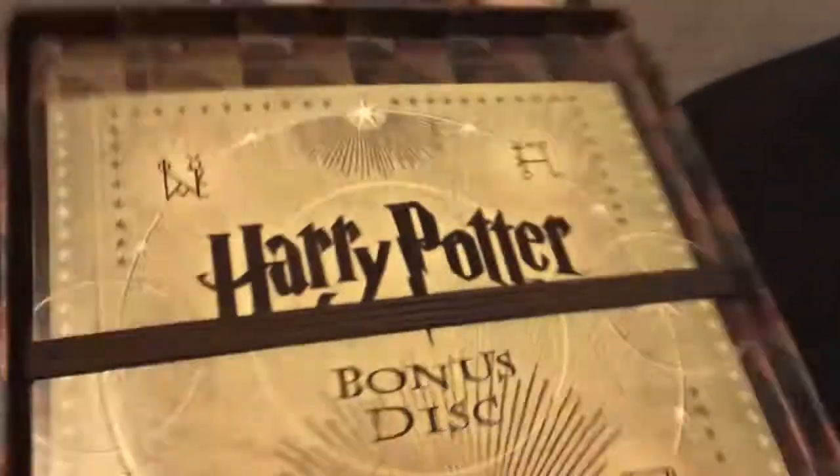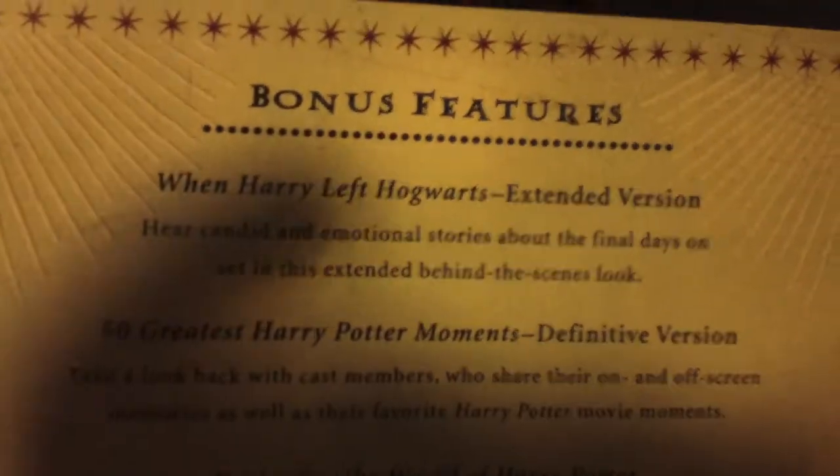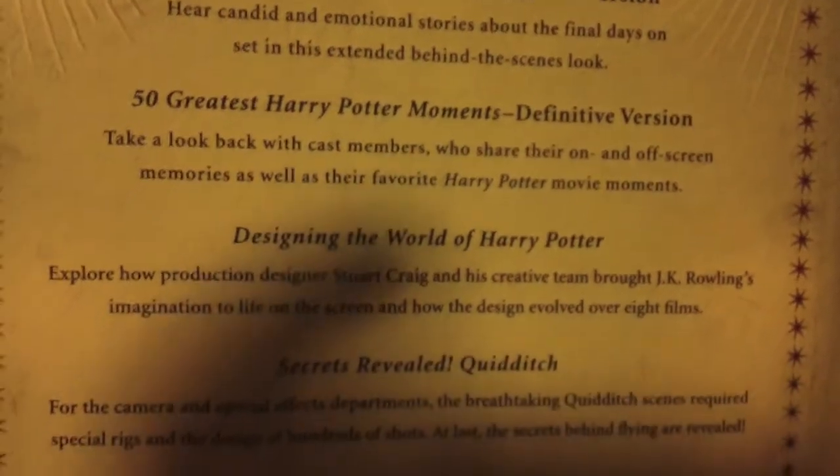So if you reach back here, there's a little disc behind the wall. Yeah, you can't really see it, but there it is — the Harry Potter bonus disc. And we have the bonus features: When Harry Left Hogwarts, 50 Greatest Harry Potter Moments, Designing Harry Potter, Secrets Revealed, The Harry Potters You've Never Met. If we open up the disc, it looks something like this, but it's only Blu-ray. That's somewhat of a shame. So we put that right back.